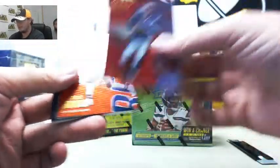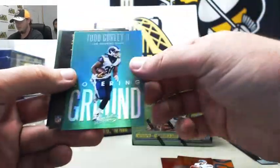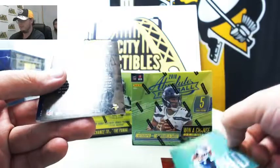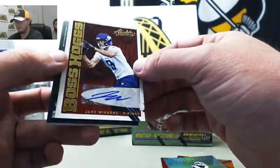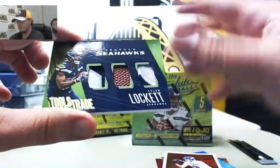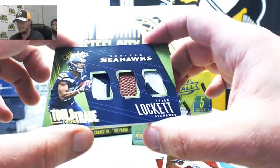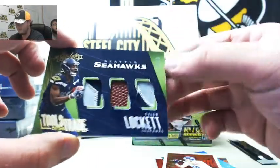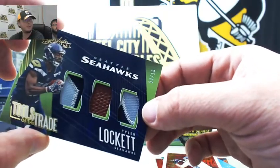So we got Tom Brady, Mitch Trubisky, Todd Gurley covering ground, a Boss Hogs autograph, Jake Waneke for the Vikings. We've also got a triple relic here — Tools of the Trade — Tyler Lockett. Two nice patches and a piece of football. That one's number 2 of 10. Nice Lockett there.